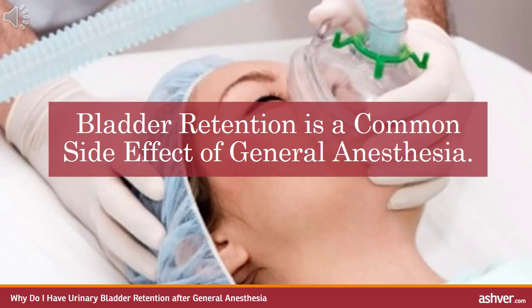General anaesthesia, where you are completely unconscious for surgery, requires the use of drugs that change how your body works. It's no surprise, then, that there are still some side effects after an anaesthetic. Bladder retention after general anaesthesia remains one of the most common side effects. The true incidence is hard to pinpoint because of differences in criteria for defining post-operative urinary retention, but it seems that it can be a problem for a significant number of people.